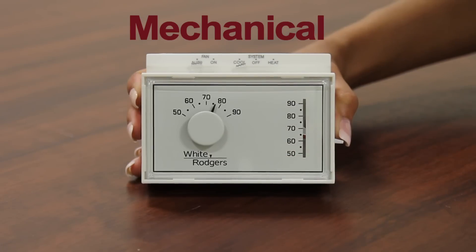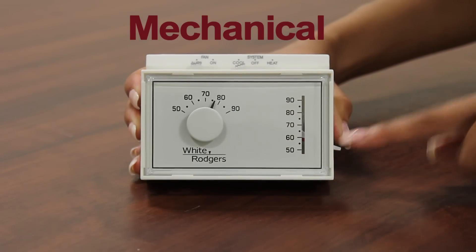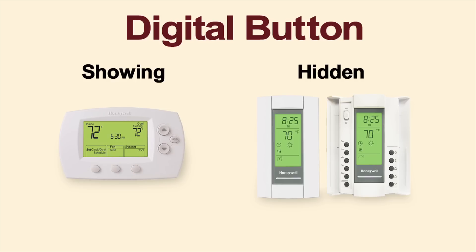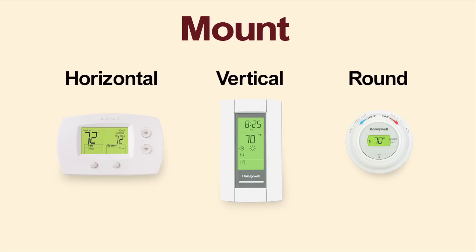Most mechanical thermostats are non-programmable and may use a setting dial or a slide lever to adjust the temperature. A digital button thermostat typically has an easy-to-read digital screen with buttons around it to control the temperature. Finally, a digital touchscreen thermostat features a large, backlit display, and you control the settings right on the screen. You can also choose horizontal, vertical, or round-mounted units.